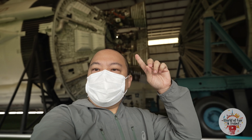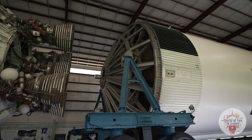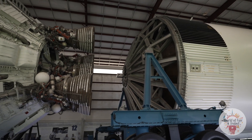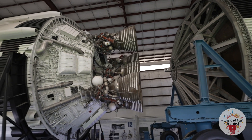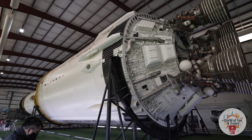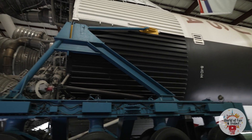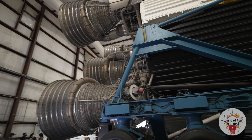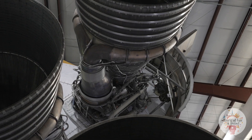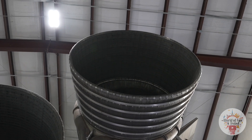On this side is the rocket for the second stage, and once this separates, the second stage would ignite and send the rest of the Saturn V rocket up beyond the atmosphere and into orbit. This rocket is flight ready — it was supposed to be used for the Apollo 19 flight, but that mission was eventually cancelled. This is the only remaining flight-ready Saturn V rocket in existence.